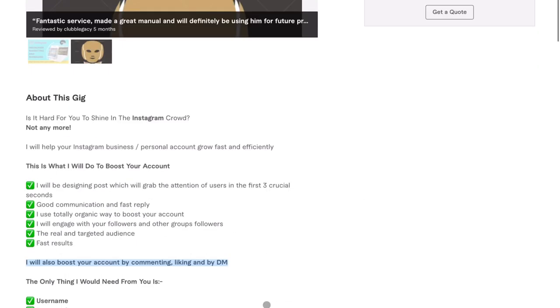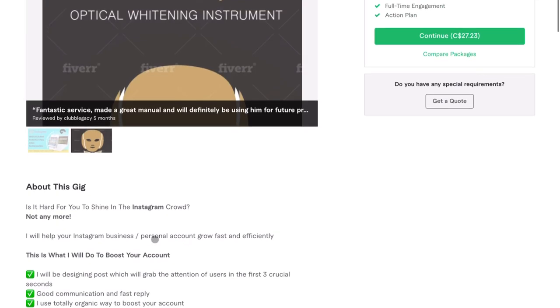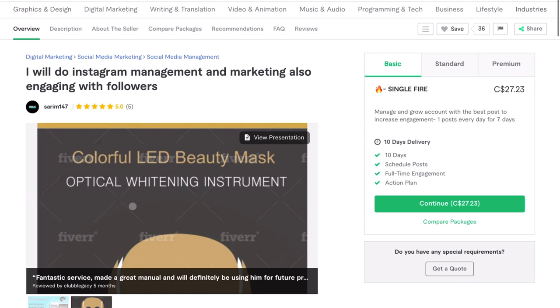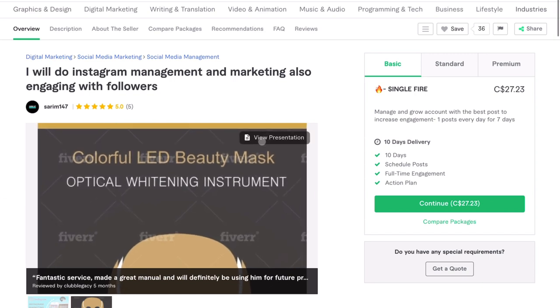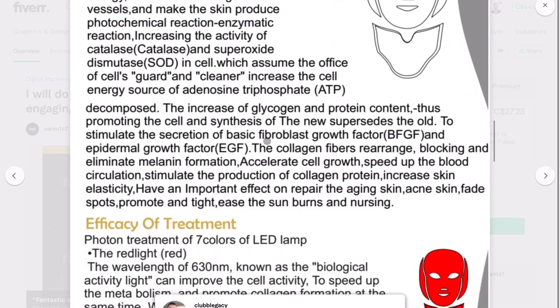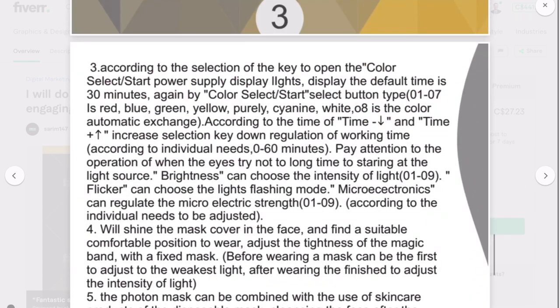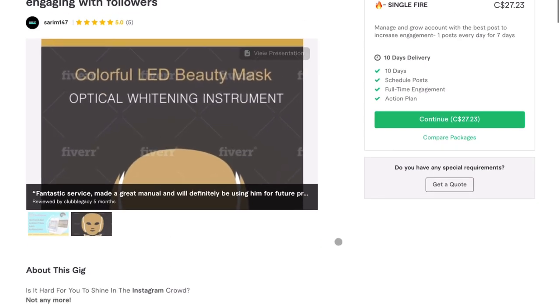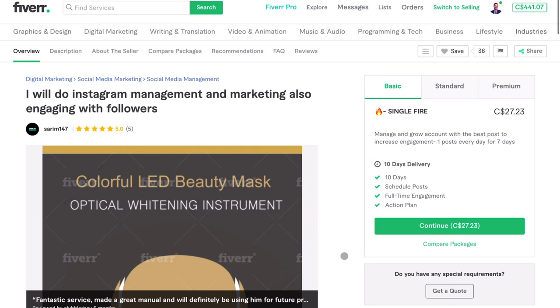The only other thing I'd really change is that second image — it looks like some white paper you made for someone, and it's totally irrelevant to managing an Instagram account. I would remove that. Otherwise, pretty good gig — it seems like you're getting some reviews. Sarim, thank you so much for submitting and good luck.